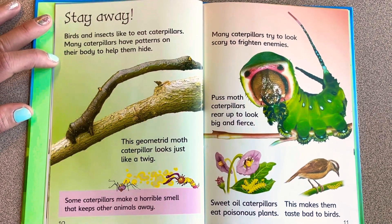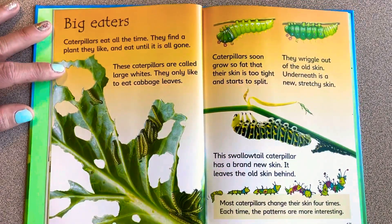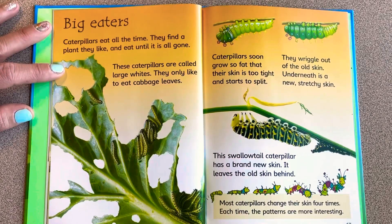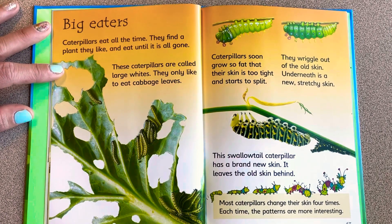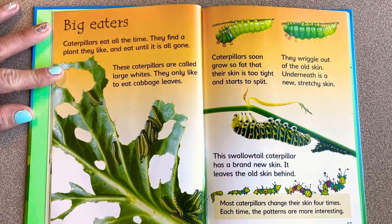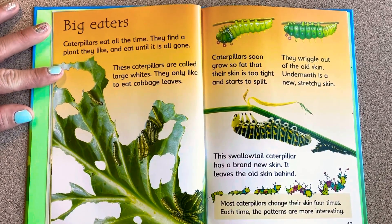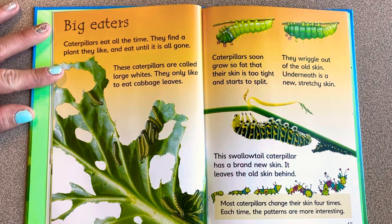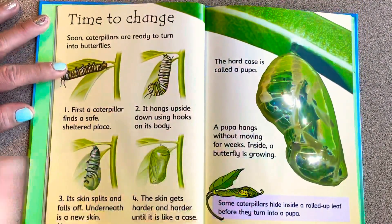Caterpillars eat all the time — they find the plants they like and eat until it's all gone. These caterpillars, called large whites, only like to eat cabbage leaves. Caterpillars soon grow so fat that their skin is too tight and starts to split; they wriggle out, and underneath is a new stretchy skin. This swallowtail caterpillar has a brand new skin. Most caterpillars change their skin four times, and each time the patterns are more interesting.